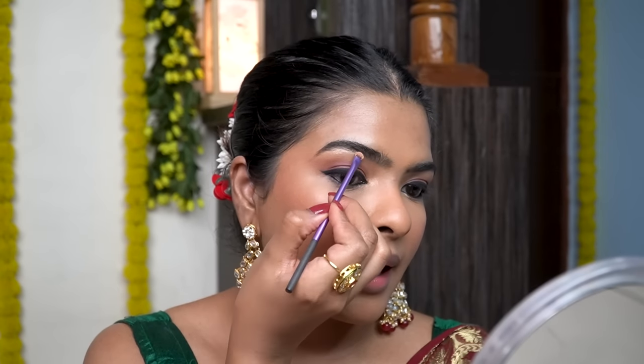By highlighting your inner corner, you're adding the perfect amount of glitter and glam to your look without overdoing it. You can also highlight the eyebrow arch area like that.